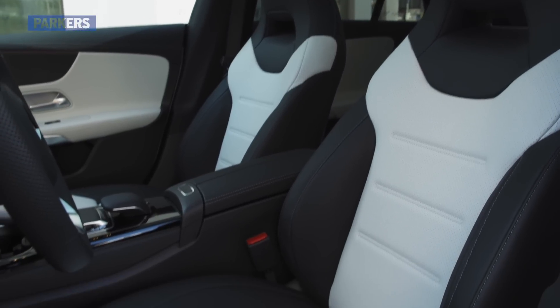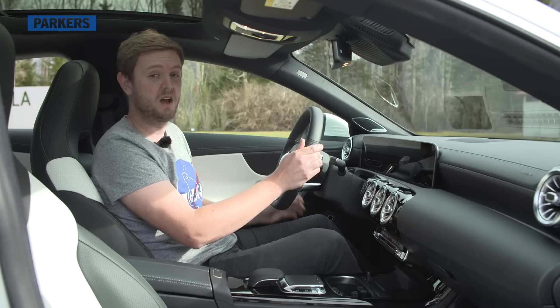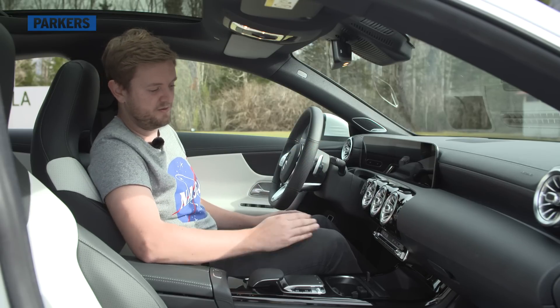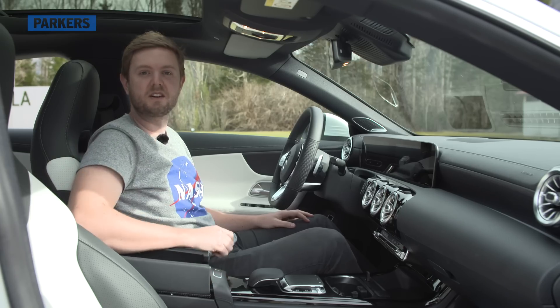There's a high standard of material quality, highlighted by this steering wheel which actually comes out of the Mercedes S-Class. Plus there's plenty of places to charge all your devices, including this front cubby and even a small storage space underneath your arm.